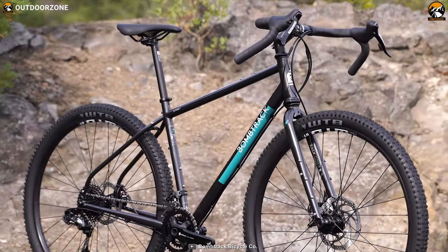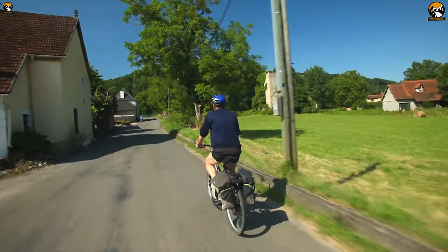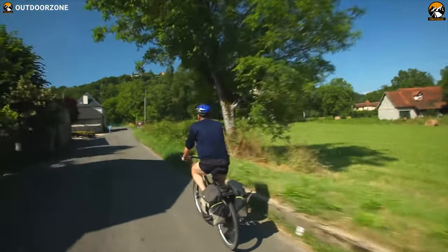You will definitely fall in love with the Bombtrack Beyond 2 if you prefer to cross countries and continents via all kinds of roads and trackways.